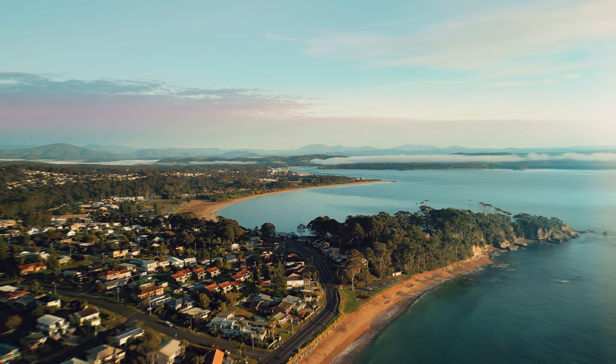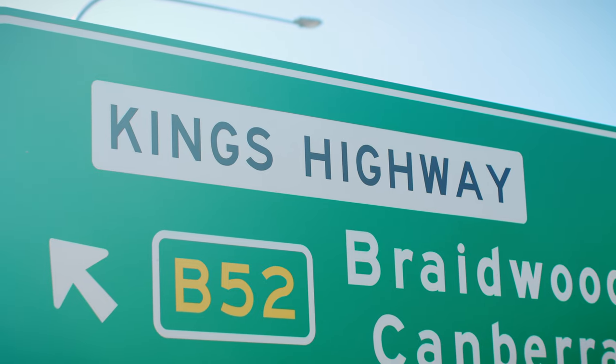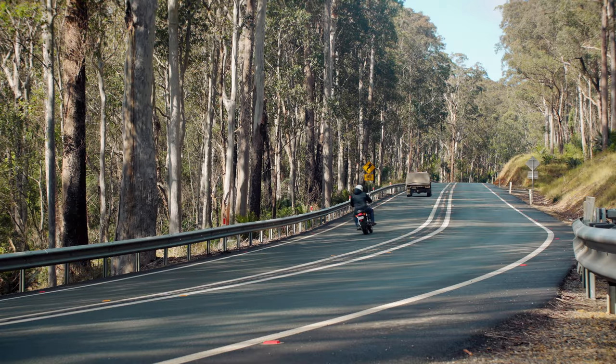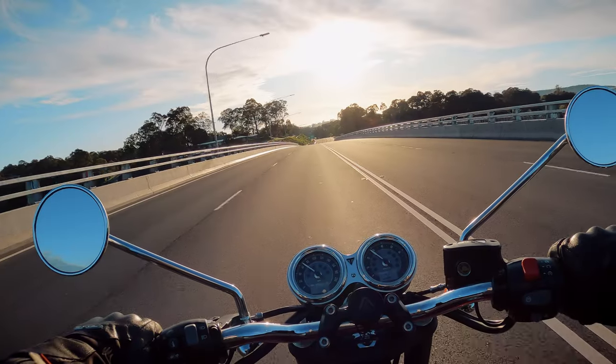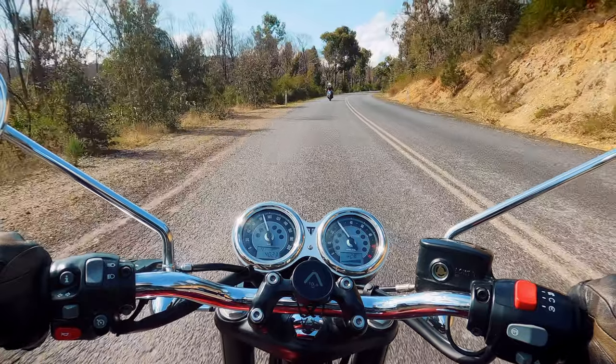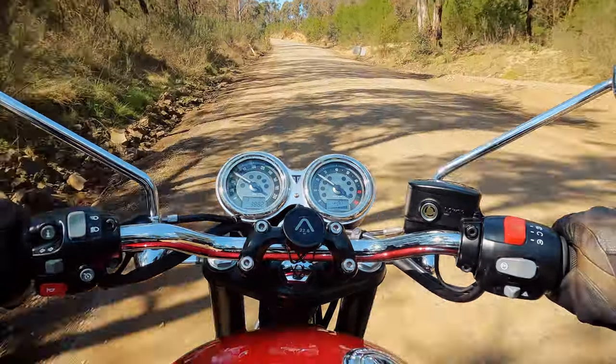Amber and I and most of the others stayed in Batemans Bay that night, and the next morning when it was time to head off, we decided to head home via Braidwood on the King's Highway with a quick stop for lunch at the pub at Nerriga and then on through to Narra. We got to cover freeways and B roads and even some gravel, and I'm pleased to say that the Bonneville T120 was an absolute joy to ride in all of those conditions.